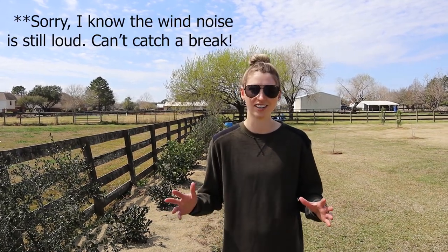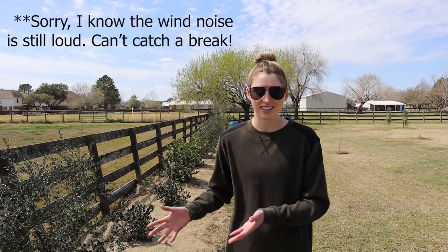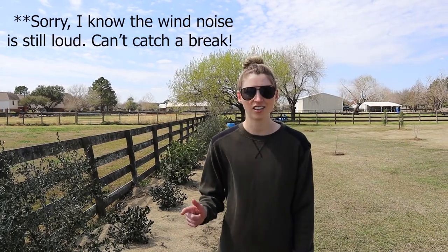I had a video planned where we were going to shoot and show you exactly what they look like before we got them in the ground, but last weekend it was super windy and I just didn't think I could put that video on YouTube because it was just crazy wind noise throughout the whole video. So this is take two, but you'll get to see what they look like in the ground and I think they all turned out really well. Let's talk about the four different types of plants that we put in the ground here.